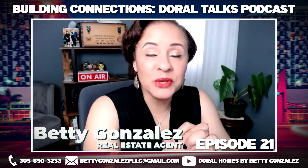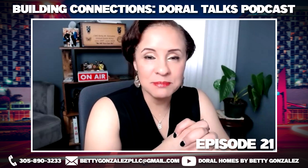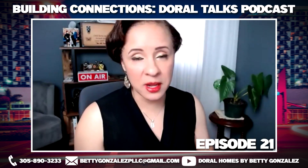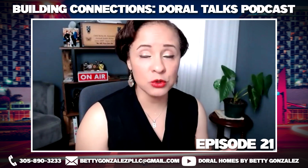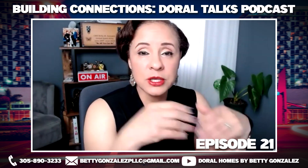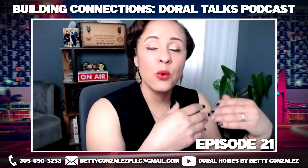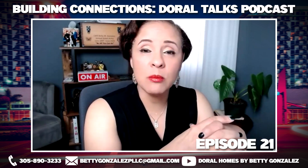Today I want to bring you something that's very dear to my heart. This message is going to be mainly for sellers, but I want everyone in Doral to hear it. I'm going to do a live example to show you, because there's a lot of misconception about how to price your property and where we come up with this data.